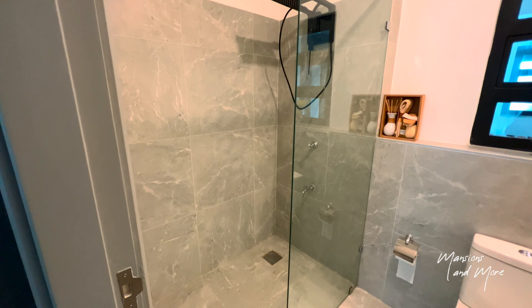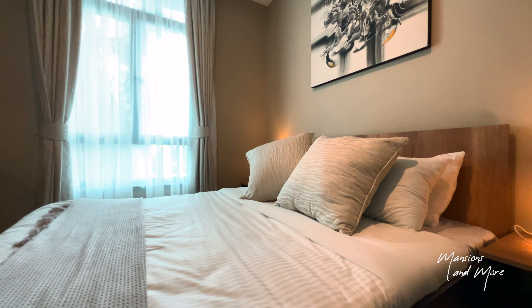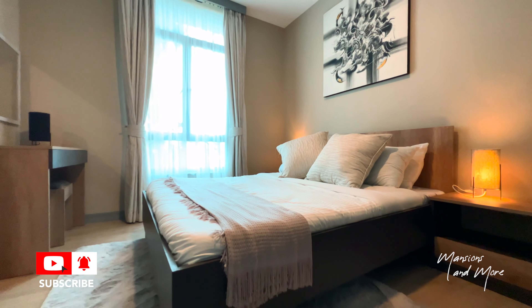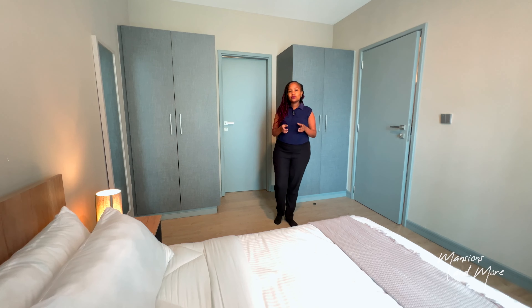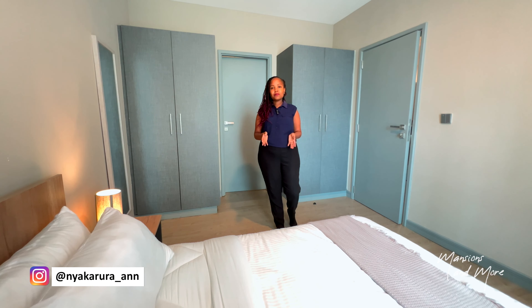We are done with this tour. This two-bedroom unit is going for around 5 million Kenya shillings, plus or minus, depending on the layout. If you're interested, I'll leave my contacts below. If you liked this video covering the three bed and the two bed, kindly let me know in the comment section. Remember to like, subscribe, and see you guys on the next video.